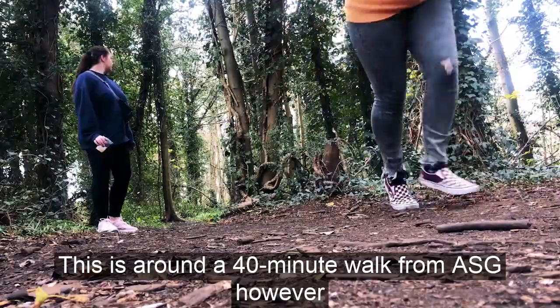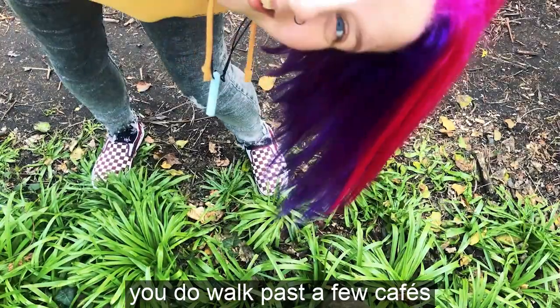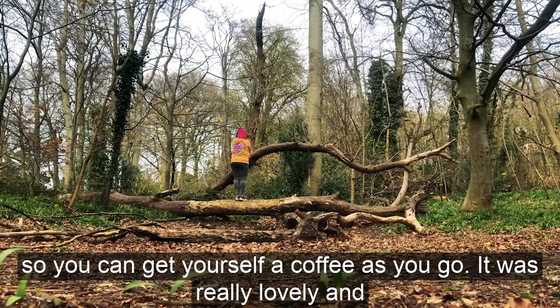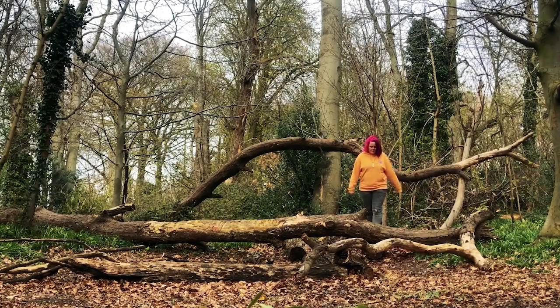This is around a 40 minute walk from ASG; however, you do walk past a few cafes so you can get yourself a coffee as you go. It was really lovely and gives a different scenery to what you normally see in and around Norwich.